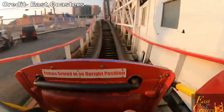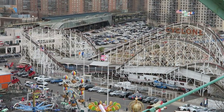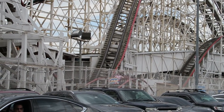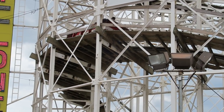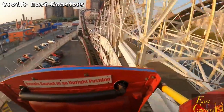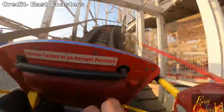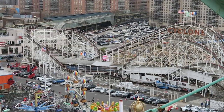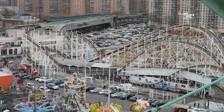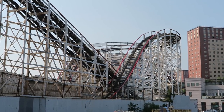Cyclone then zooms over a little speed hill. Those up front get an abrupt pop of airtime, while the back two cars get decent floater airtime instead. You then whip around the fourth turnaround. Remember how the prior camelback had you on the right side of the train? Well, this turnaround will violently slam you to the left. And since this turnaround is curved for its entirety, you are forcefully pinned to the side of the train — this is one of the strongest and most sustained lateral moments on any coaster.